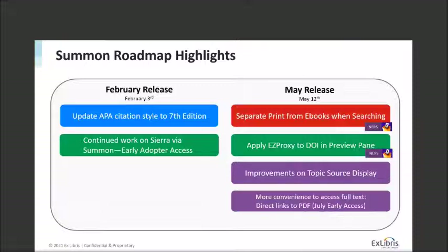The maintenance releases are really around meeting specific customer needs, doing cleanup for the system, and doing performance and maintenance updates.